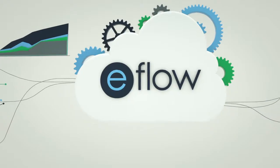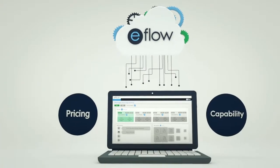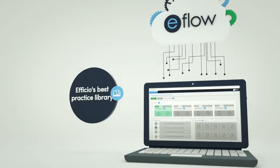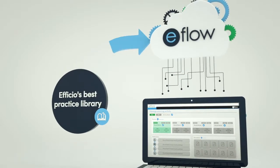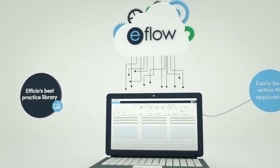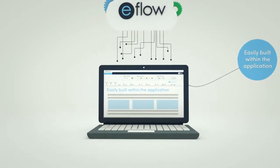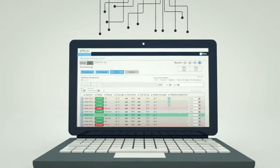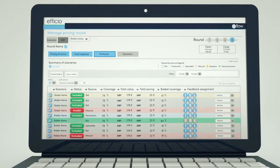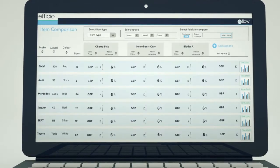Sourcing drives typical RFX activities, bringing together support for complex pricing structures and capability assessments in one place. Pricing structures can be pulled from Officio's best practice library or easily built within the application. Bids are consolidated automatically and out-of-the-box analyses gives you an immediate picture of supplier responses, removing the need for manual analytics.